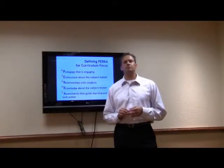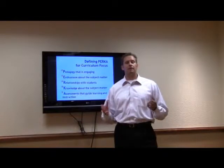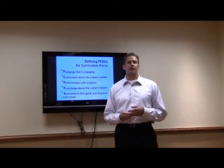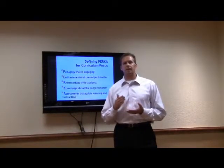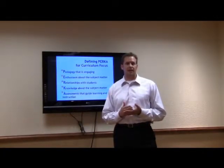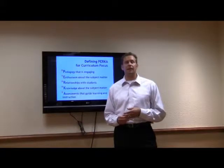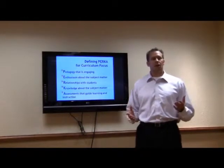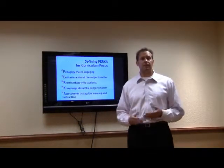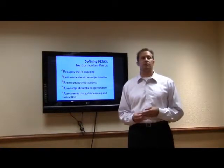Today I wanted to share a little piece about how we really believe we need to approach curriculum. We live in a standards-based environment, and that environment really requires us to be focused on more direct instruction and teaching more to the test. A lot of people would say that standards-based instruction oftentimes limits our creativity as teachers. Many of us got into teaching because we like to be creative, and we wanted to bring that content to our students in a creative way.